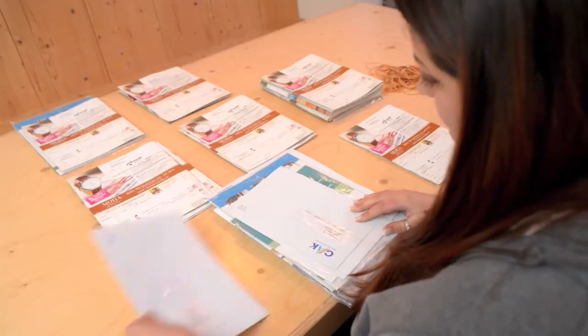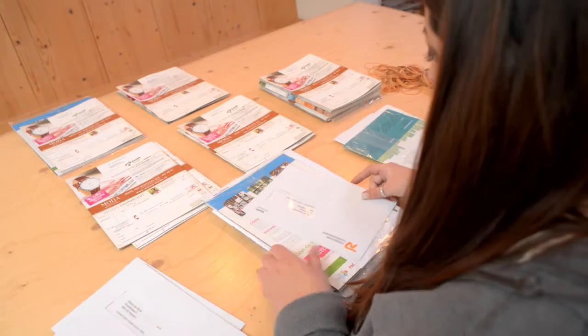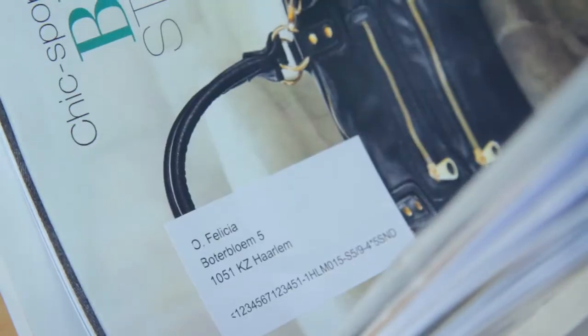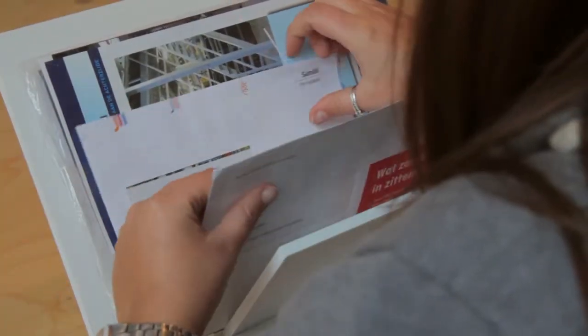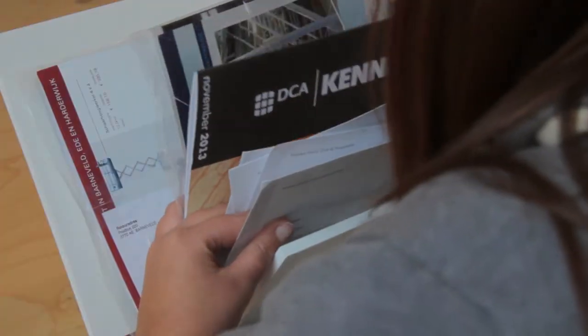As many streets are even-numbered on one side and odd-numbered on the other, it is easiest to create two piles — one for the odd numbers and one for the even. You'll deliver on one side first, then walk back to deliver on the other. Sort the even numbers into ascending order and the odd numbers the same way. Put the two piles back to back so you can begin delivering straight away. In some cases all the houses are on one side of the street and the numbering is sequential — in that case simply sort them into numerical order.